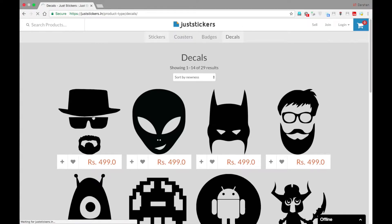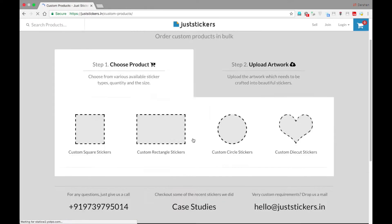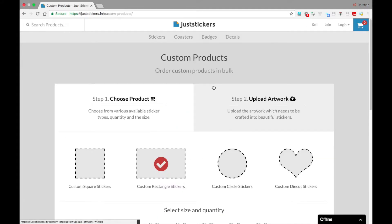They also have decals but very limited — only 29 designs. Previously you could order custom stickers but it had to be in bulk, a minimum of 100 quantities. Even if it is a 1 inch by 2 inch sticker and you need to order 100 of them, it will cost really a lot — 2600 rupees for 100 stickers. Normally nobody requires that many unless you are marketing somewhere, so we just had to stick with the previously designed stickers.